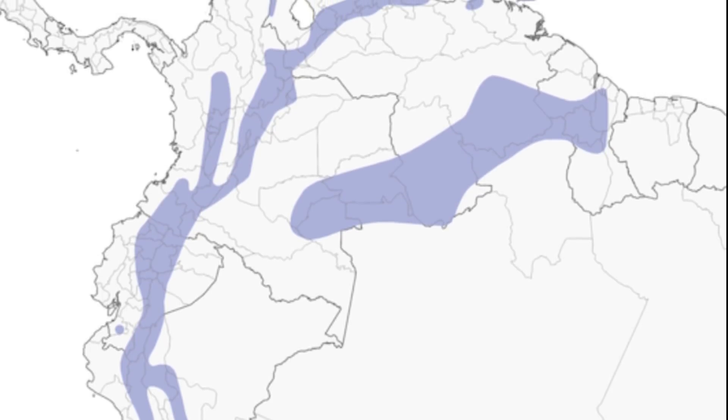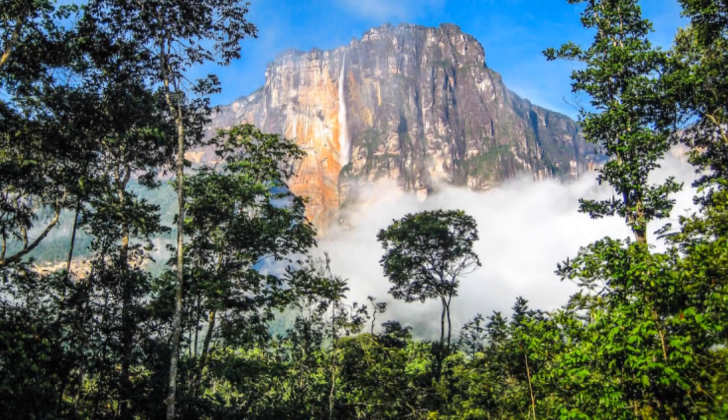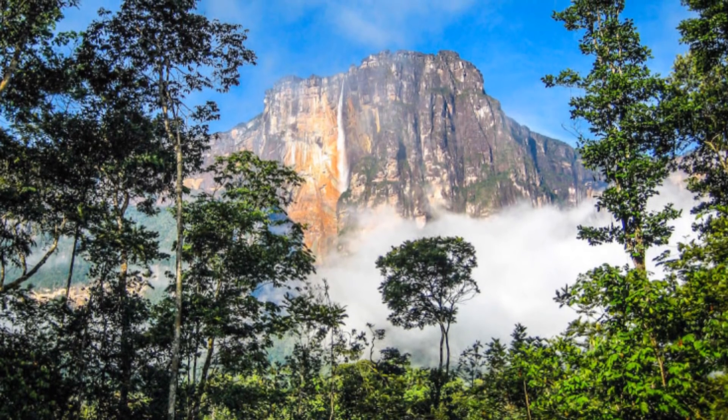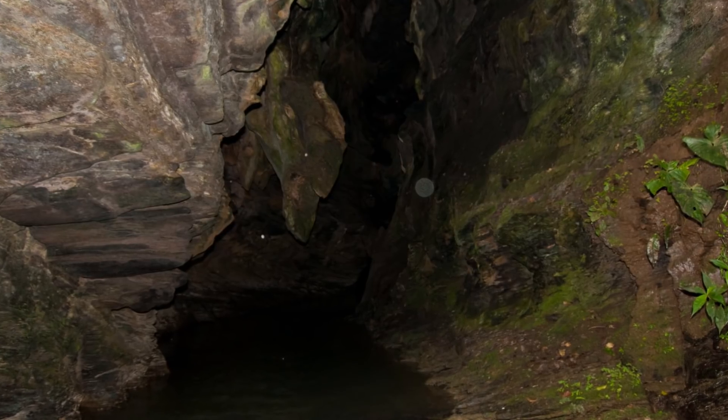Oilbirds are endemic to northern South America and the Caribbean island of Trinidad. They live in an incredible range of altitudes, from coastal caves to mountainous rainforests 3,000 feet above sea level. They require caves to roost in, but also need forests nearby to feed from.